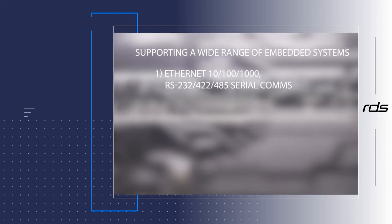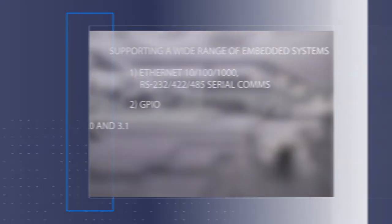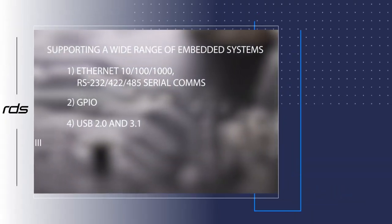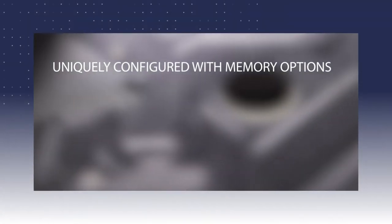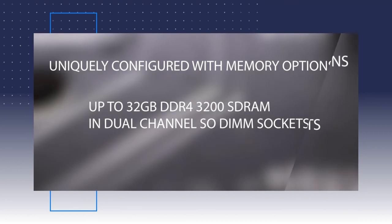Other features include USB 2.0 and 3.1, SATA 3, Mini PCI-E interfaces and HD audio. These can be uniquely configured with memory options of up to 32GB DDR4 3200 SDRAM in dual-channel SODIMM sockets.